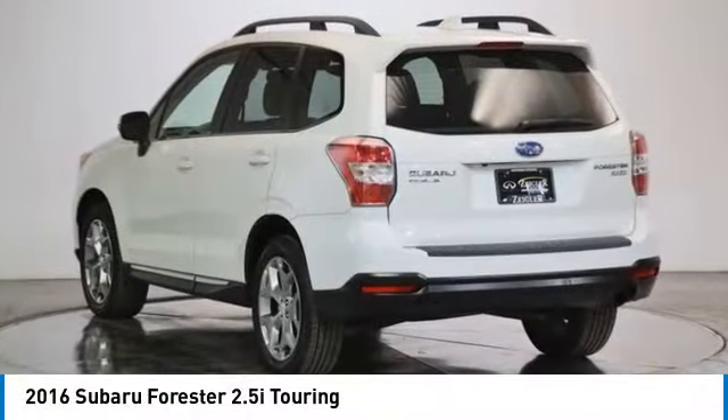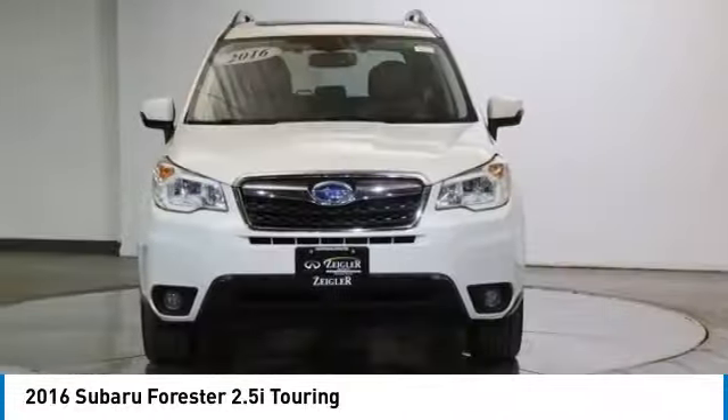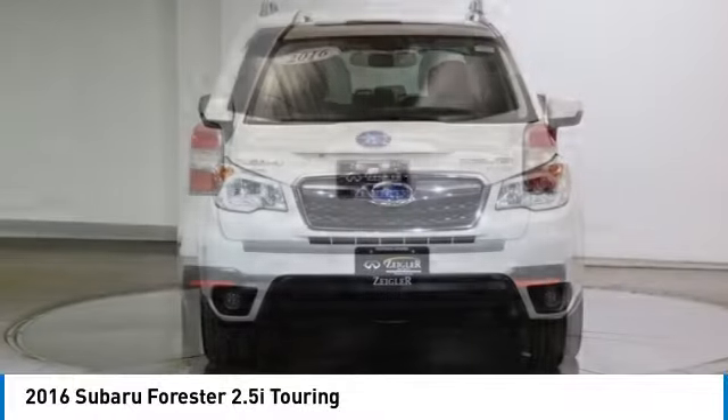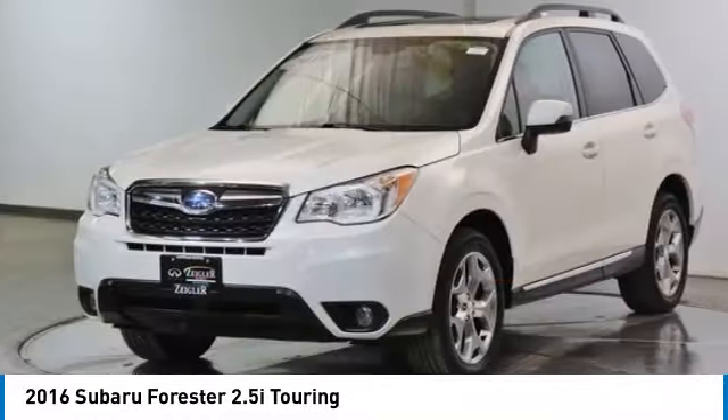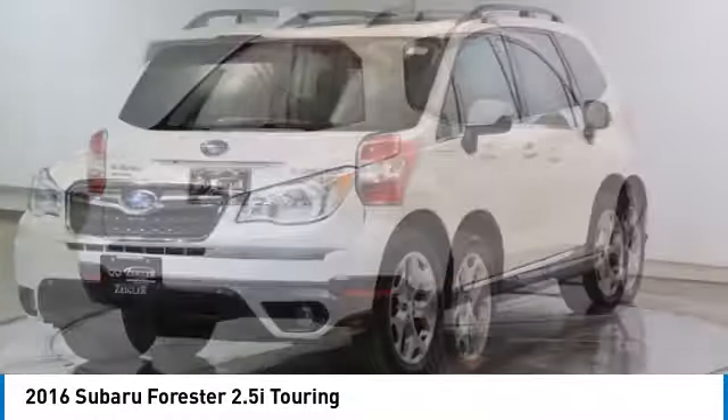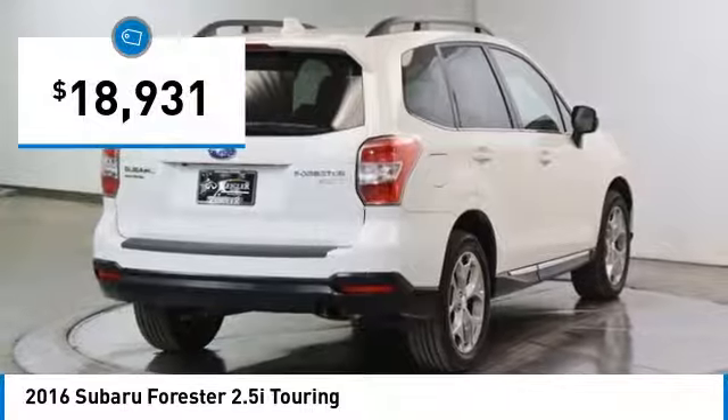Looking for the right vehicle? Check out the 2016 Forester. The Subaru Forester is a sensible, practical and affordable vehicle. It has an impressive comfortable ride, handles well, and is priced below $20,000.